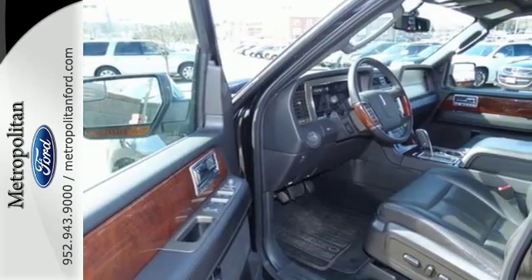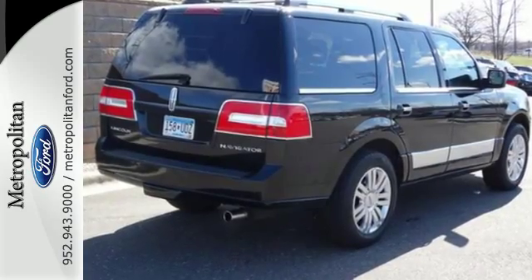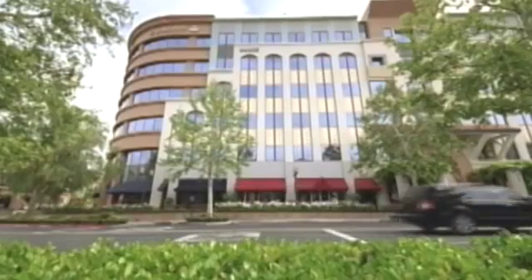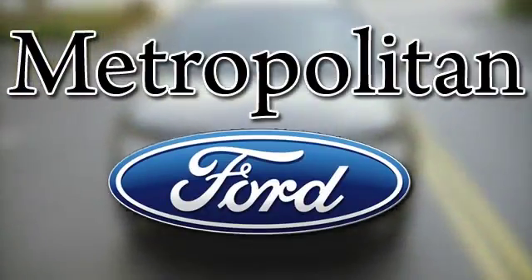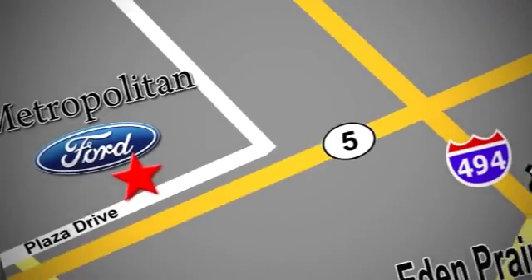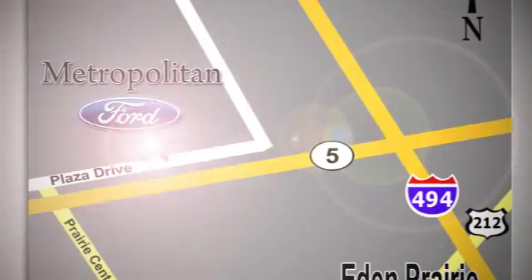Make this gorgeous vehicle yours today and come in for a test drive. Whether you're buying today or just shopping at Metropolitan Ford, you can expect to experience something truly unique. Call or stop in today — we're conveniently located near 494 and Highway 5 in Eaton Prairie.